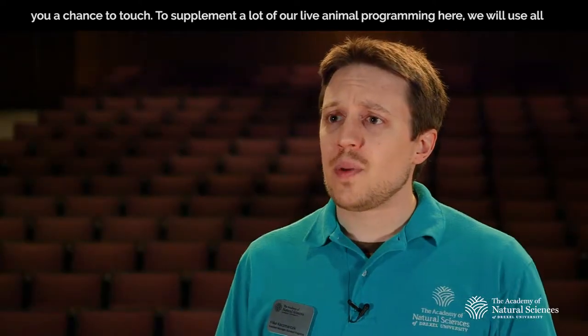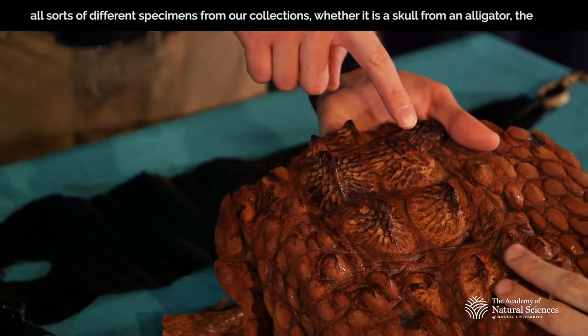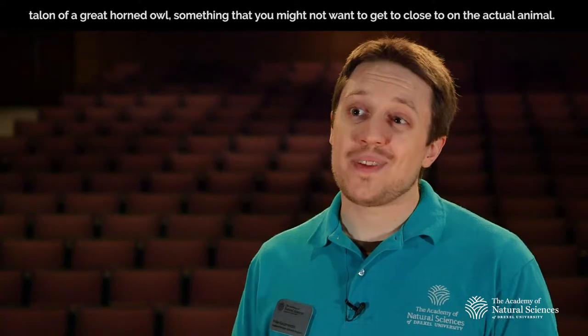To supplement a lot of our live animal programming here, we'll use all sorts of different specimens from our collections — whether it's a skull from an alligator, the talon of a great horned owl, something that you might not want to get too close to on the actual living animal.